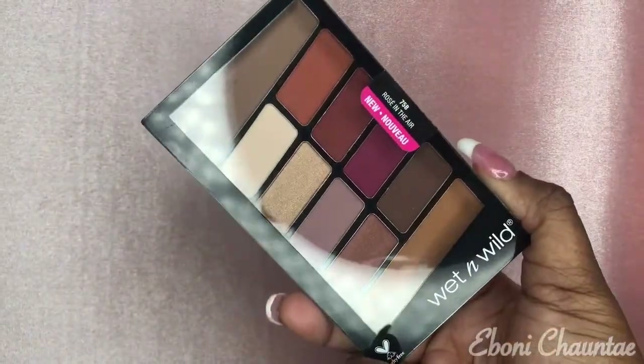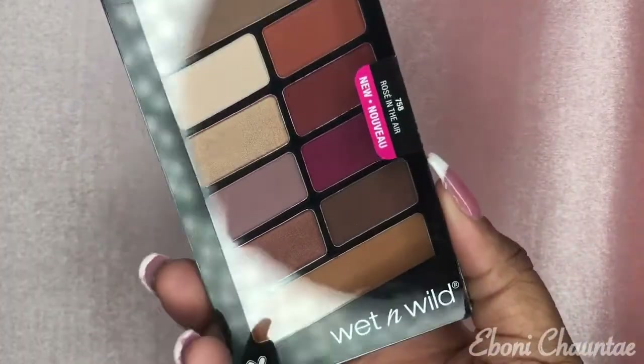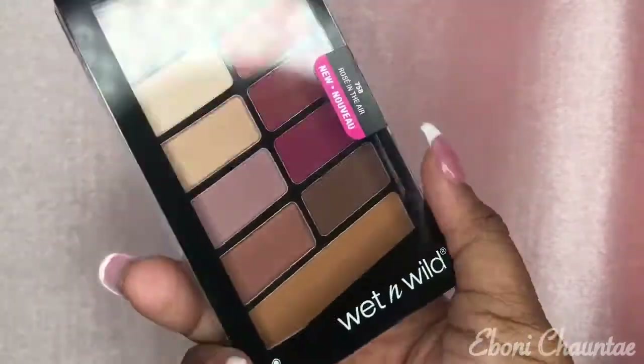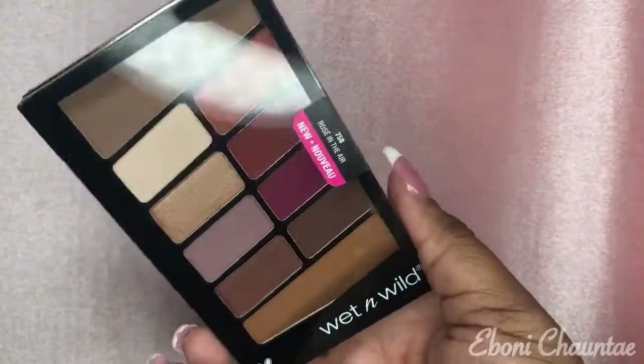The next thing I got is this eyeshadow palette — the theme of this is called Rose in the Air. These are all like neutral colors and I cannot wait to do a tutorial with this palette.